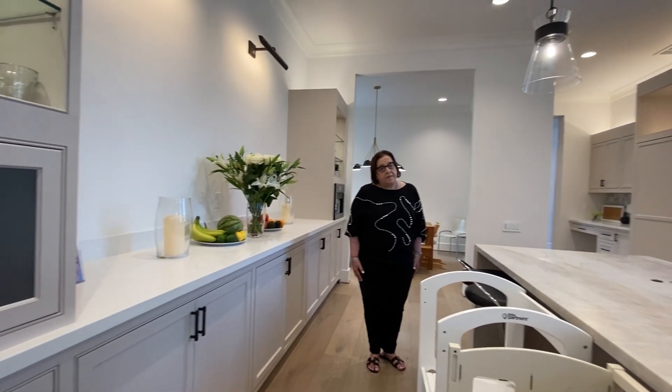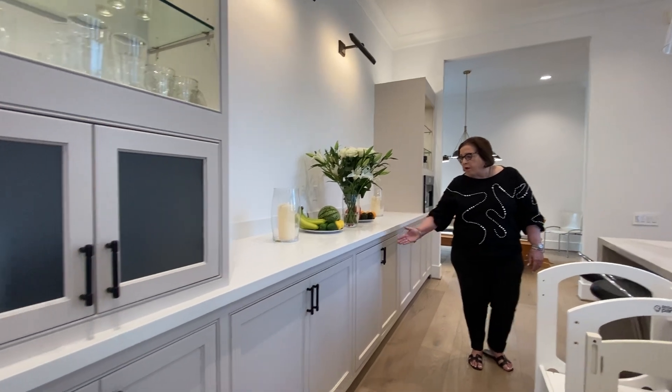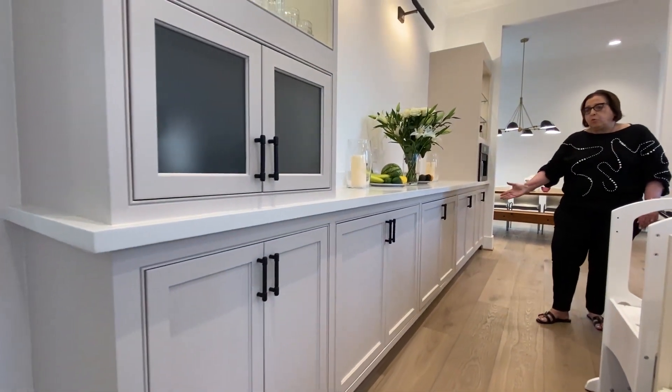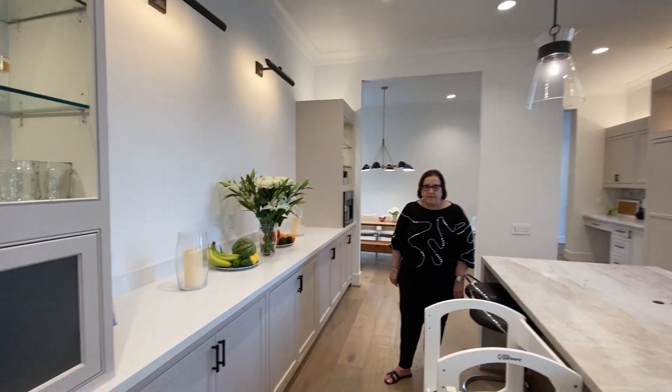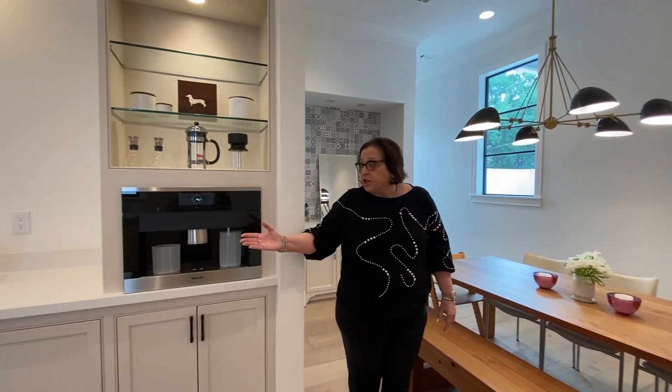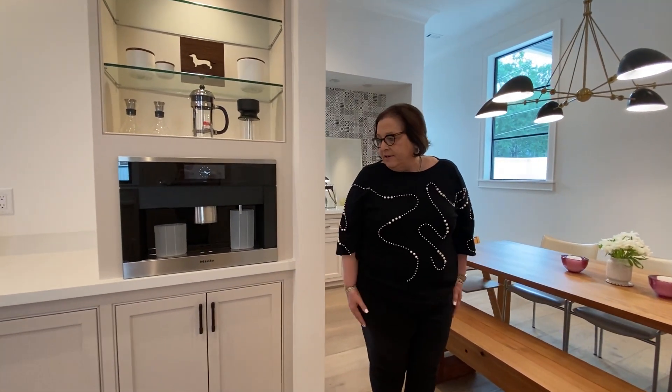One can never have enough storage, and this wall of built-in cabinets is just filled with wall-to-wall storage for all your kitchen serving and entertaining appliances. The kitchen also has a Miele built-in coffee maker, which is divine.